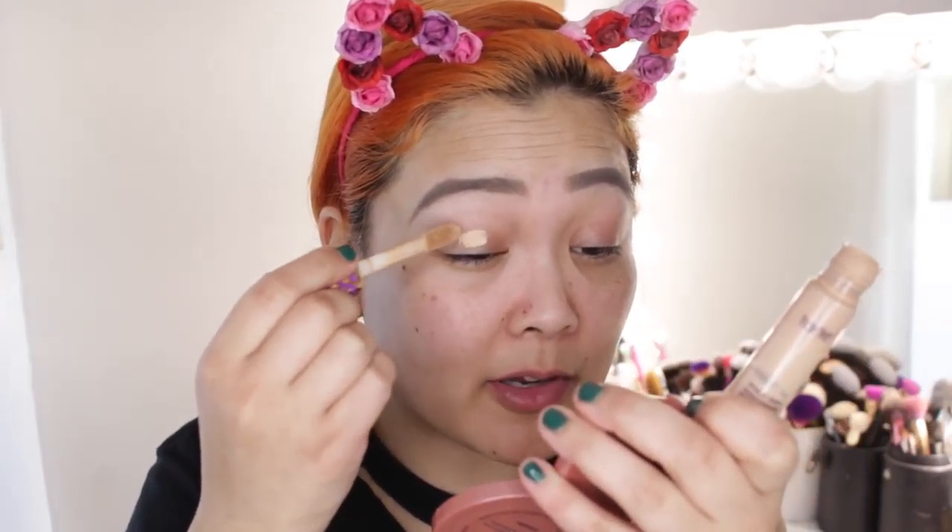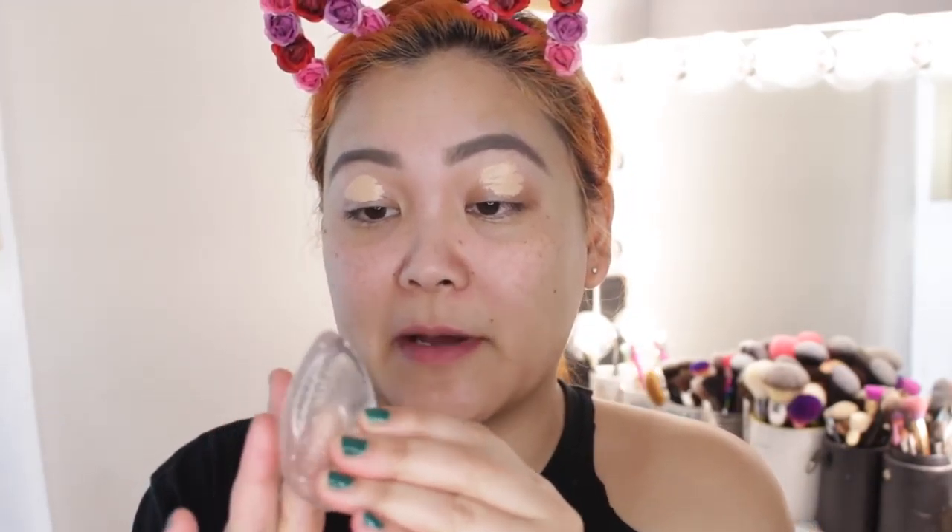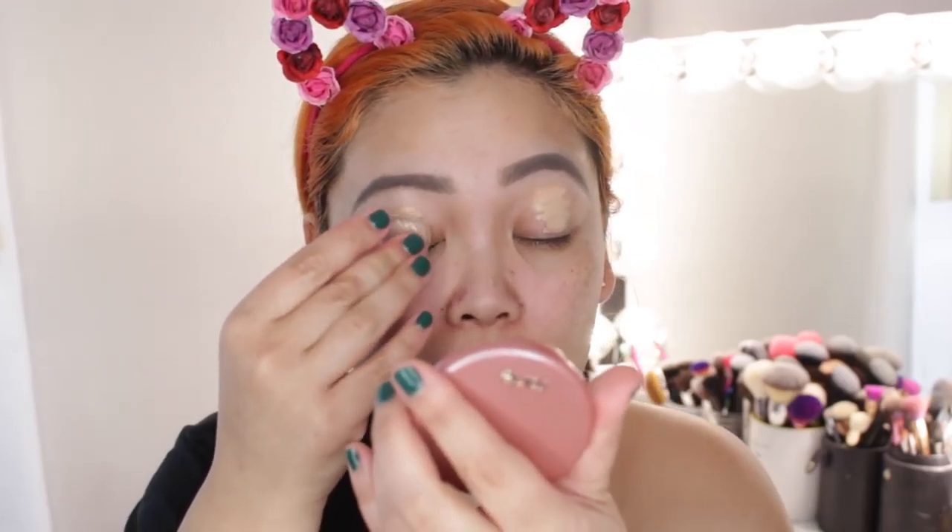Now let's move on to the eyes. I'm first prepping them with the Tarte Shape Tape Concealer — this is almost time to retire, I'm running out of it, just scraping the rest off the sides. I'm applying it on to my eyelids to prep for eyeshadow. I've been obsessed with this little silicone sponge, I believe it's from ELF Cosmetics — I'll leave the correct link in the description. I'm using it to blend in the concealer on my eyelid.